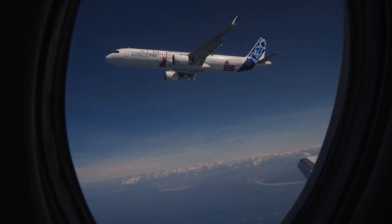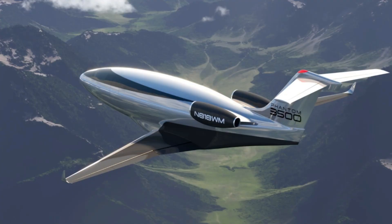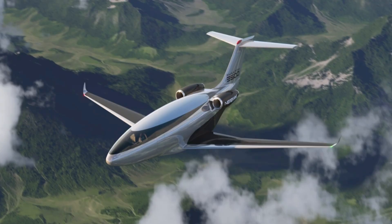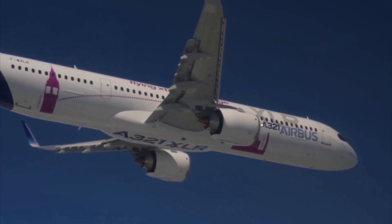Still in development, the Phantom 3500 is expected to make its first flight in 2027 and achieve full certification by 2030, setting new benchmarks for sustainable, high-performance executive aviation.